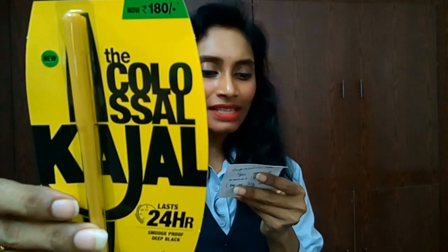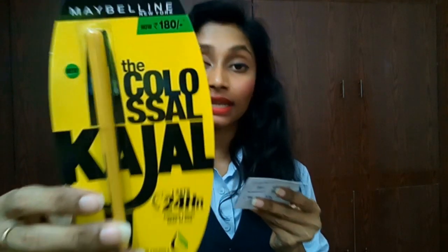Moving on to the third product — this is the Maybelline Colossal kajal, costing 180 rupees. I've used almost five to six Maybelline Colossal kajals before moving to other brands, and I love it. Maybe I'll give this one away to one of you since I already have one.